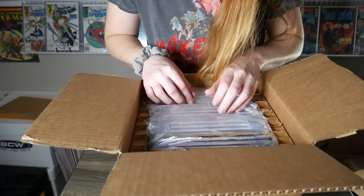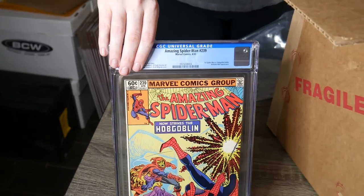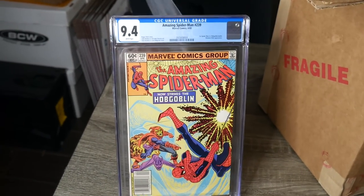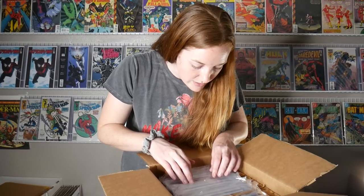Alright, let's see what we've got. Amazing Spider-Man 239 — this is the second Hobgoblin, 9.4, newsstand copy. That's still pretty cool. Let's see what the next one is.